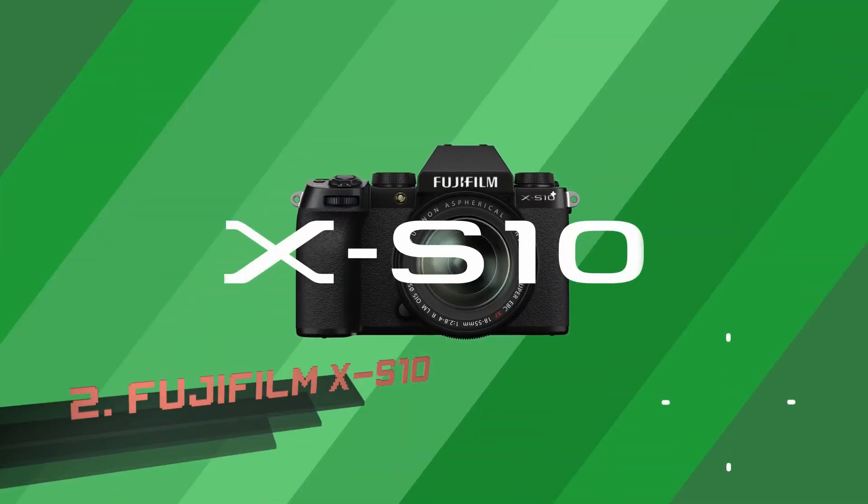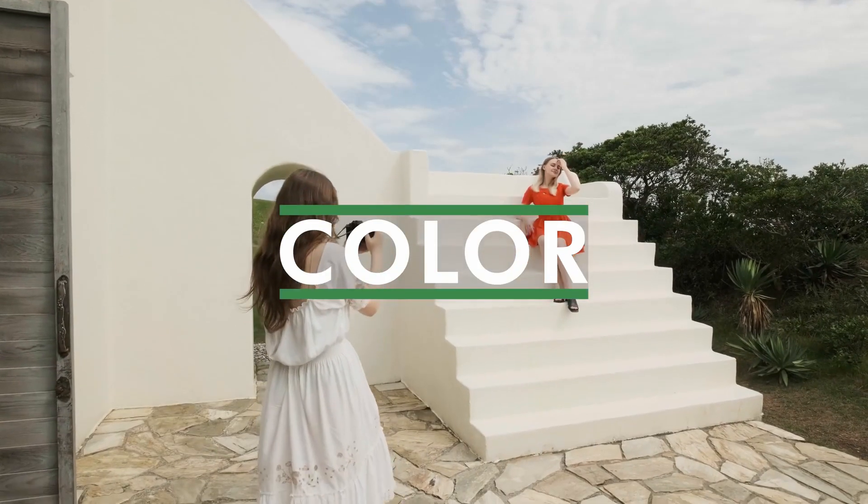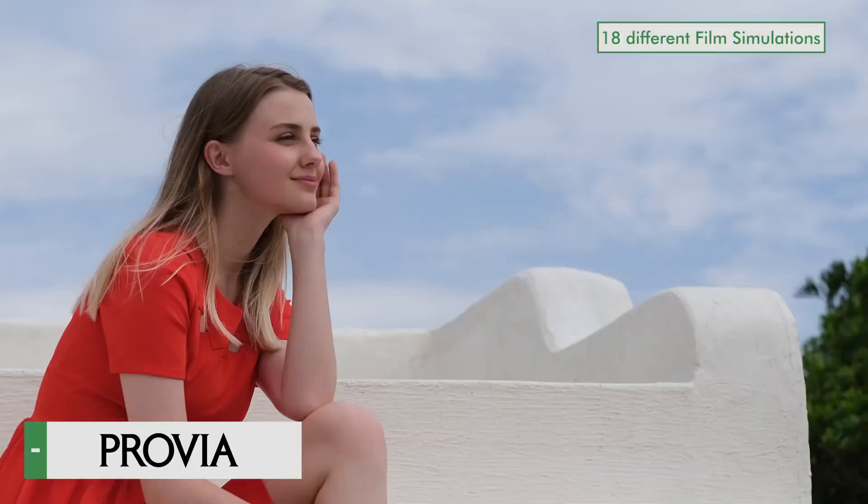Number 2: Fujifilm X-S10. Arguably the best all-round mirrorless camera at this price point, the Fujifilm X-S10 is adept at lots of different types of shooting, including vlogging.